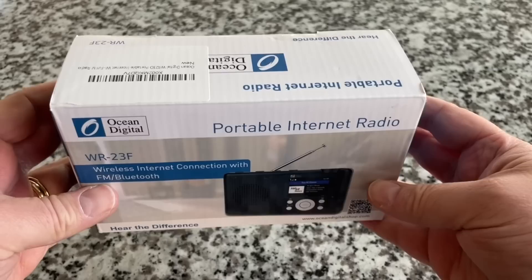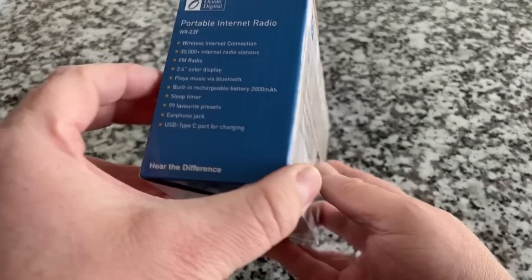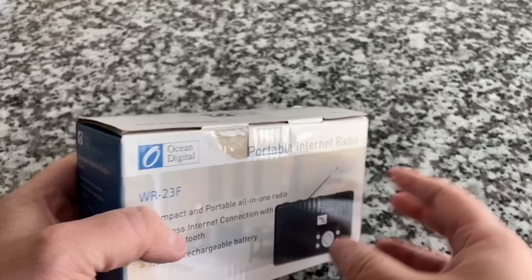All right, so let's start with the Ocean Digital Portable Radio — this is the WR23F. We're going to bounce back and forth, unboxing this unit first, and then the other unit, to compare them side by side. Ocean Digital has some cool stuff — this is the fourth internet radio of theirs that we have reviewed, and internet radios are their claim to fame.